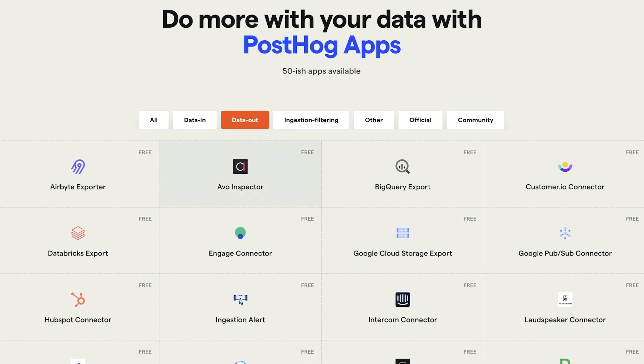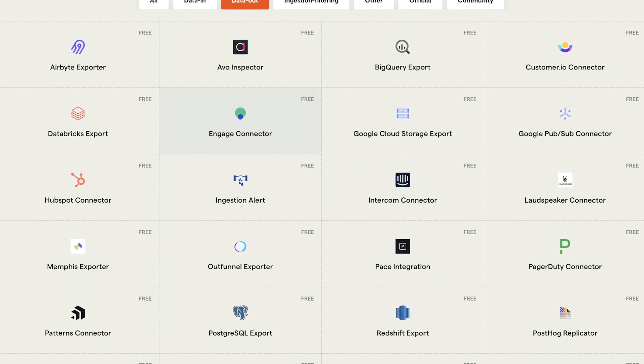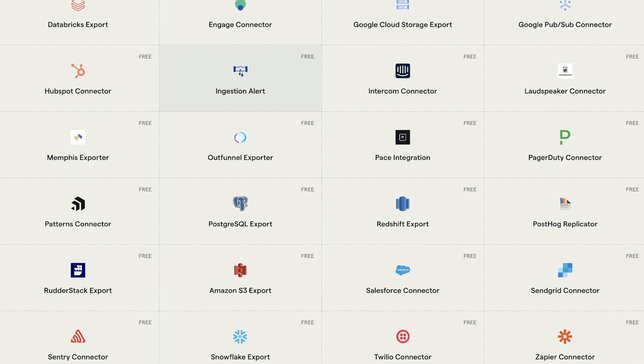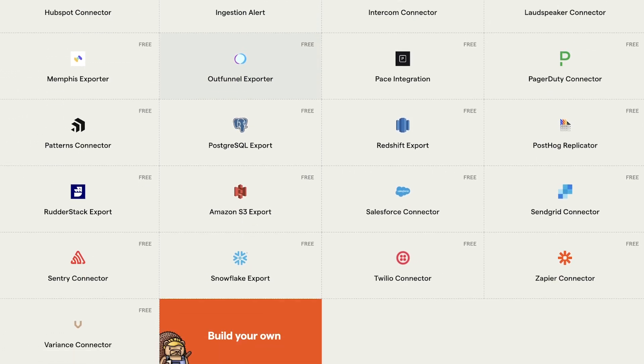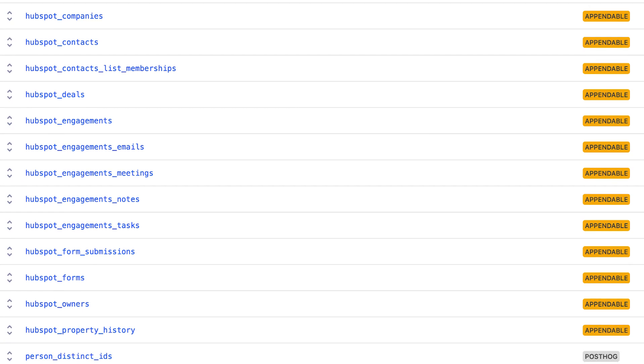We are working to consolidate more of the stack as startups scale, streamlining how startups gather and analyze data to keep it as close to engineers who are using it as possible. To do this, we are improving PostHog as a CDP by improving the reliability, integrations, and UX of imports and exports we already have. We are also in the early stages of building a PostHog data warehouse.